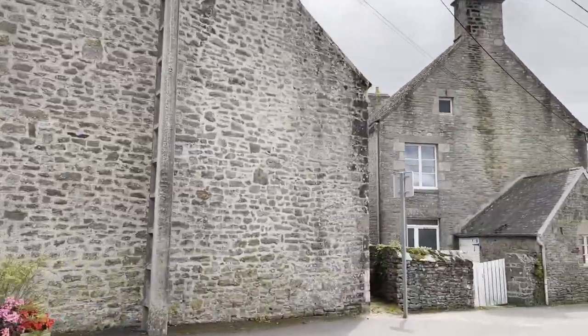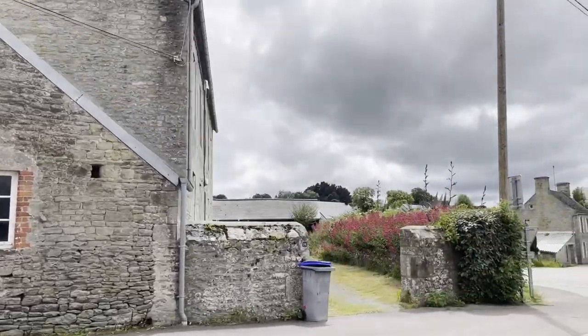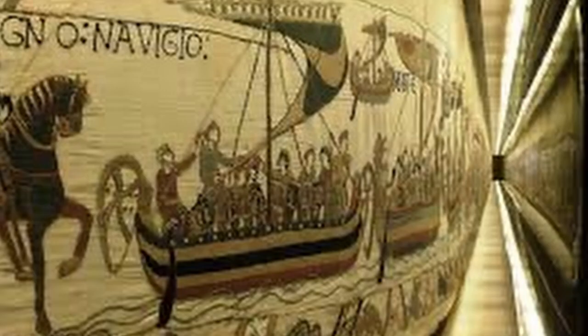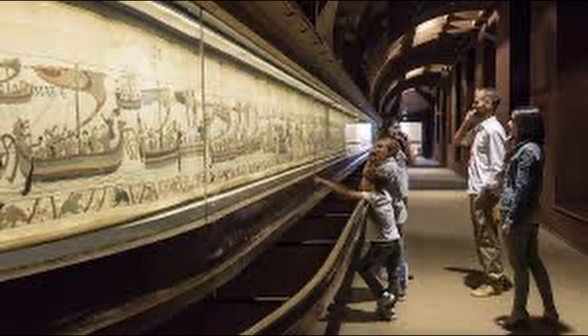Another excursion from Cherbourg, in the same area as the D-Day beaches, is the town of Bayeux. Bayeux is about a 90-minute drive from the city of Cherbourg. It is known for its tapestry — though it is actually an embroidery as opposed to a tapestry. It's an embroidered piece of linen that tells the story of the history of the Norman invasion, so it's quite old. It is long but not very wide, and because of its age, it's behind glass and worth seeing.